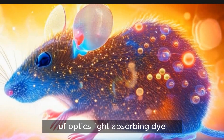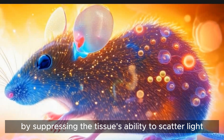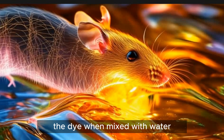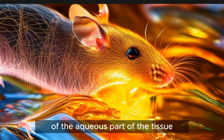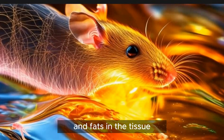Light-absorbing dye molecules enhance the transmission of light through the skin by suppressing the tissue's ability to scatter light. The dye, when mixed with water, modifies the refractive index — a measure of the way a substance bends light — of the aqueous part of the tissue to better match the index of proteins and fats in the tissue.